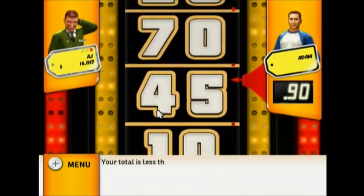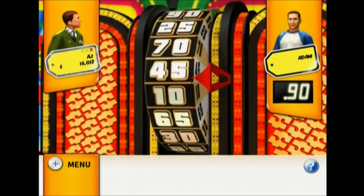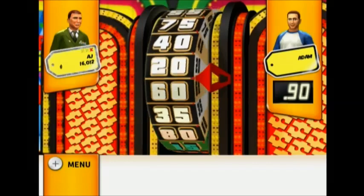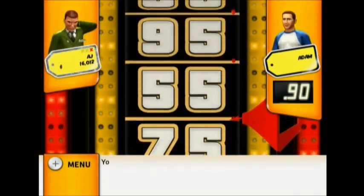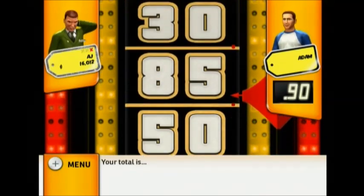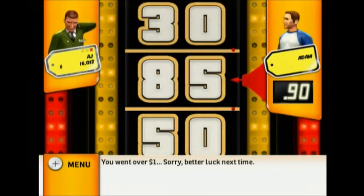45 — your total is less than the leader, please spin again. Your total went over one dollar, sorry, better luck next time.